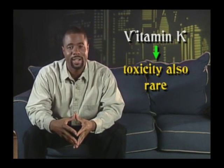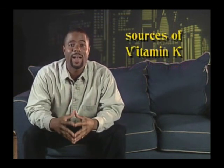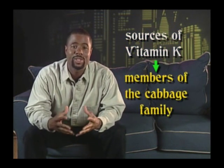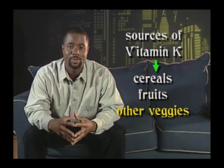Vitamin K toxicity is also rare, but possible symptoms include blood cell hemolysis, jaundice, and brain damage. Significant sources of vitamin K, other than gastrointestinal tract synthesis, are liver, leafy green vegetables, members of the cabbage family, and to a lesser extent, milk, meat, eggs, cereal, fruits, and other vegetables.